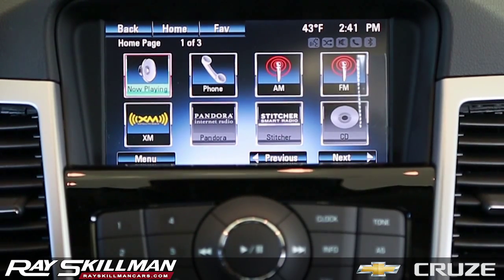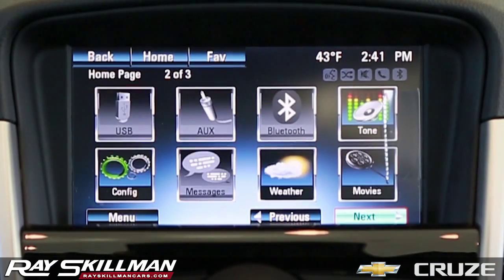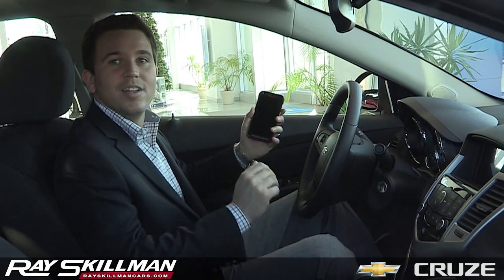The Cruze comes with Chevrolet MyLink, your all-in-one information center. Here, you can access music, navigation, even your local weather. And with Bluetooth, you can pair your phone to make and receive phone calls, as well as play music wirelessly from your device.